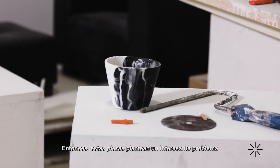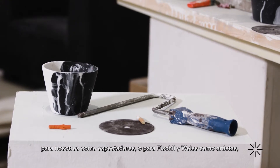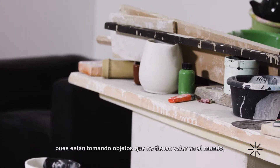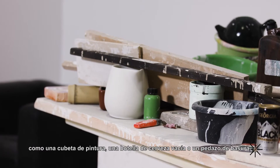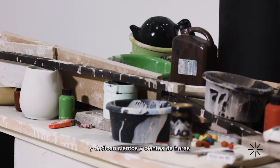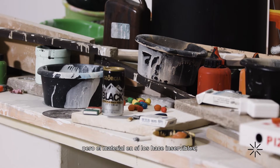fragile. So these pieces set up an interesting problem for us as viewers, or for Fischli and Weiss as artists, where they're taking objects that have no value in the world — a paint bucket, a used beer bottle, a piece of trash — and they are spending hundreds and hundreds and hundreds of hours to meticulously copy them in this material.